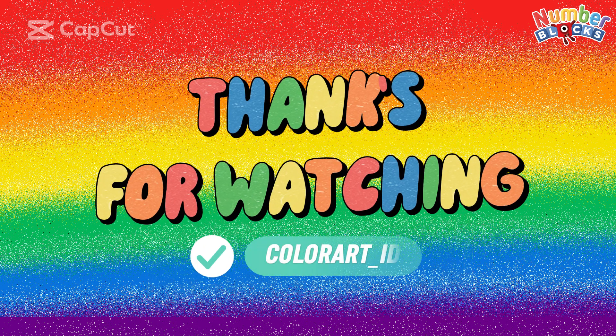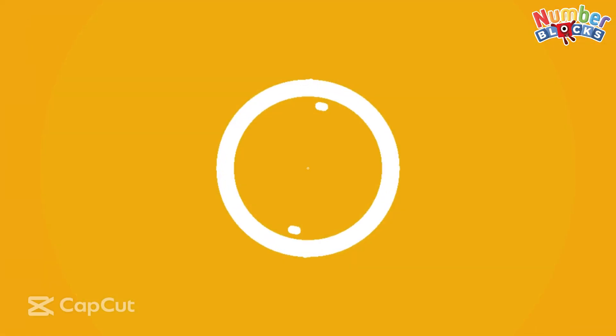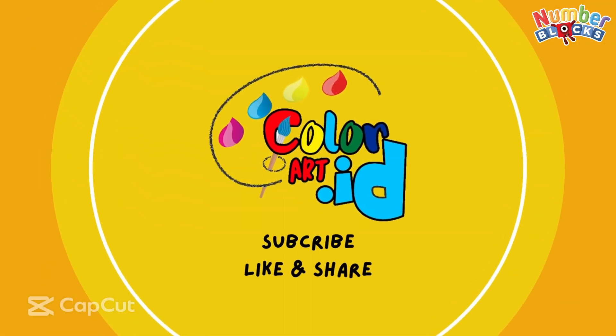Thank you for watching. Please don't forget to like, share, and subscribe. Color Art underscore ID. Bye bye!